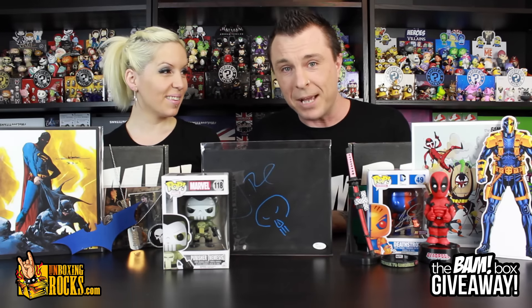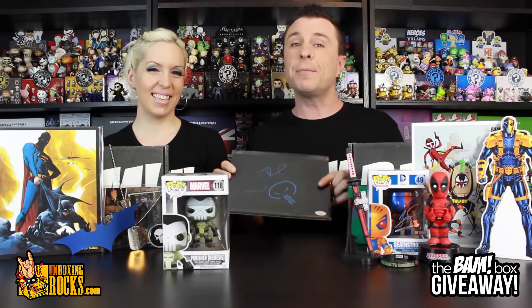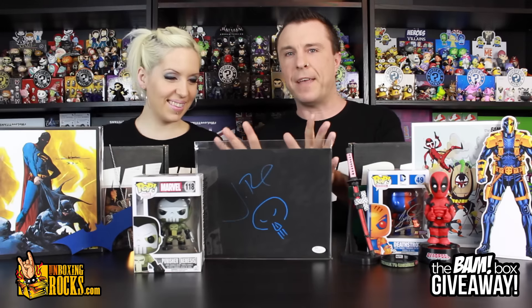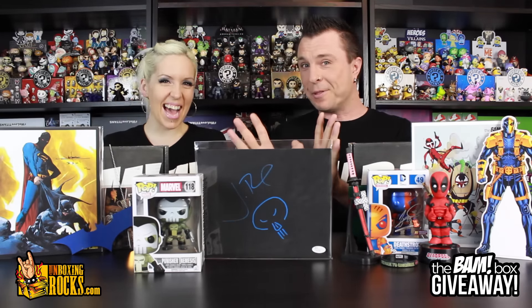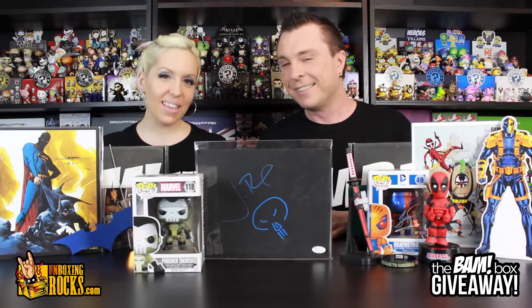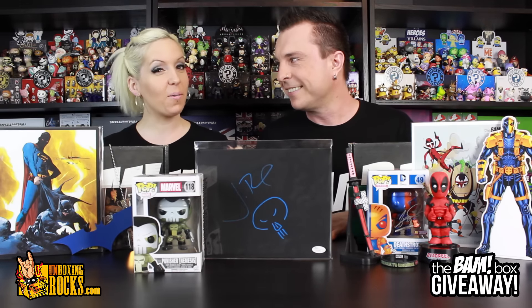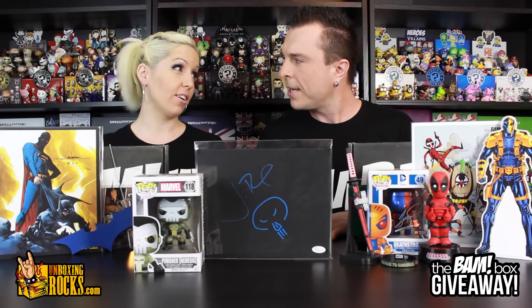I'm going to be honest with you guys — I did not want to give these things away, but you guys are so freaking awesome, so that's what we're going to do. It is from Jon Bernthal — you're okay with giving that away? I'm okay with giving it away because I love you guys. I'm fangirling a little bit over the canvas, but I do love giveaways even more than I love fangirling.